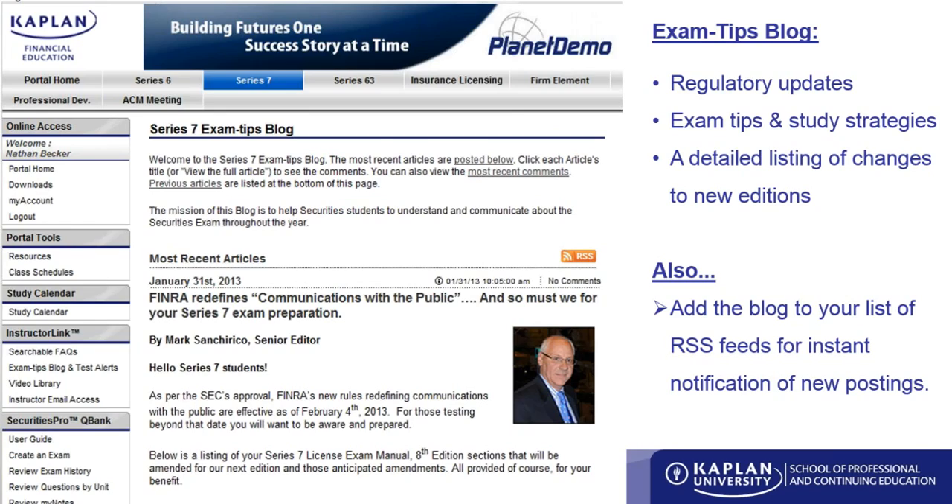The Exam Tips blog is something you really need to be checking on frequently. Because of that, we have an RSS feed available. You can subscribe to this feed and read it on your blog reader as you would any other news, just like reading something over your morning breakfast. Make sure you subscribe so that any new information is automatically pushed to you, and you can be prepared for your test.